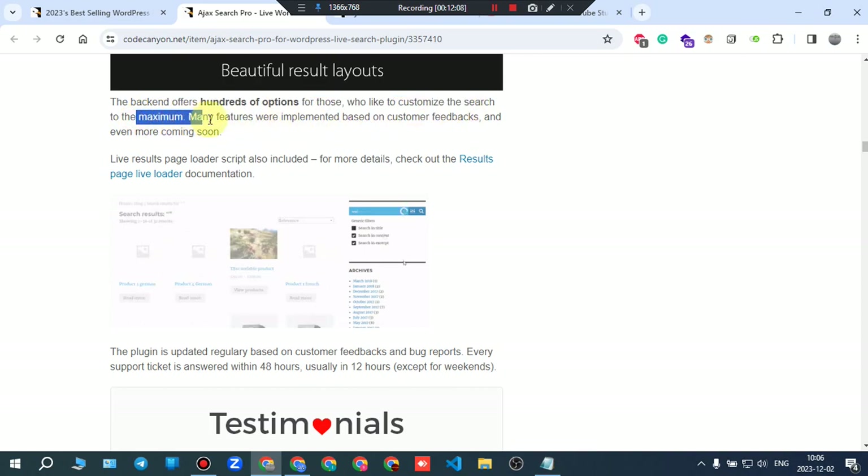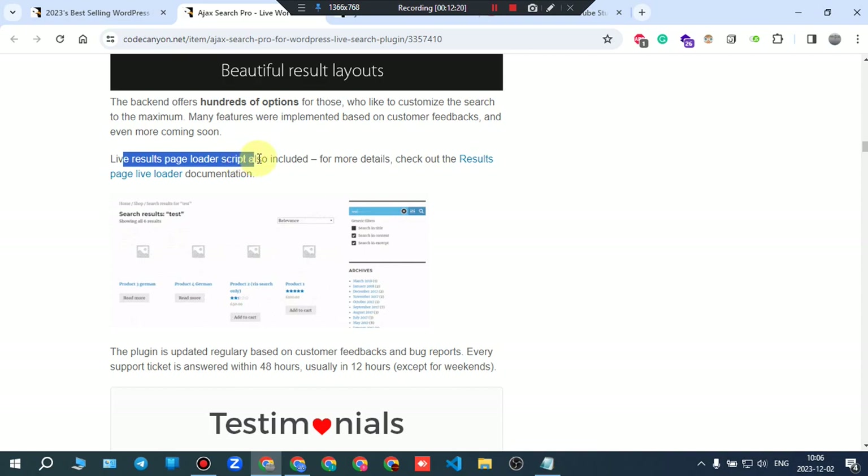Many features were implemented based on customer feedback, and even more are coming soon. A live results page loader script is also included.